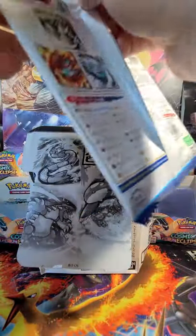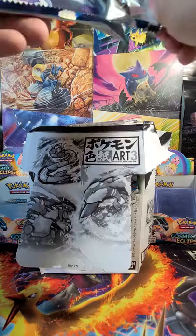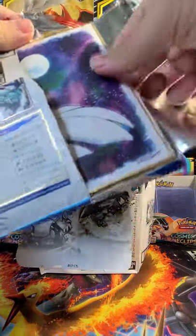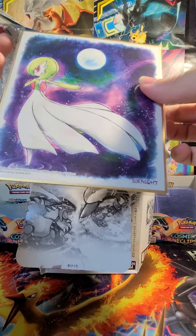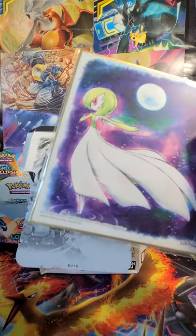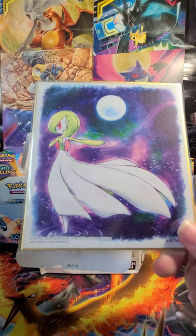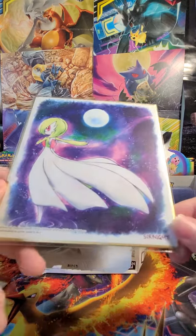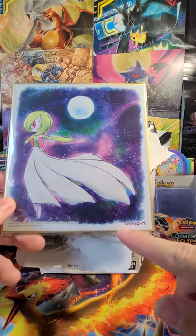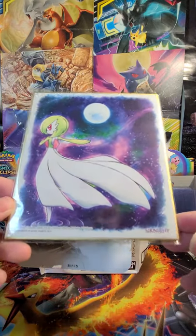We've got a Latios and Latias on the packaging. We have the Sceptile already — let's see if we can get the Salamence. Rayquaza would be the one I want the most. Looks like a Gardevoir. So it's got a little number there — it's number five, and the Sceptile was number two. I believe those are both just commons. I wonder if these are the Japanese names or the artist name — if anyone knows, let me know. That is very nice Gardevoir artwork.